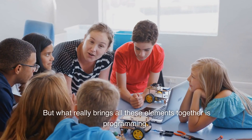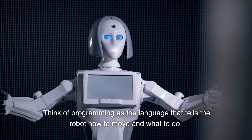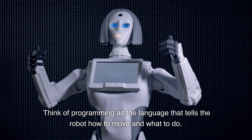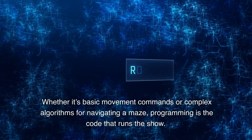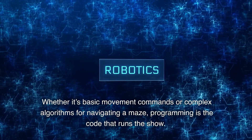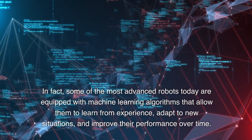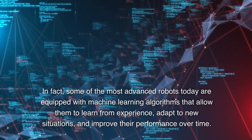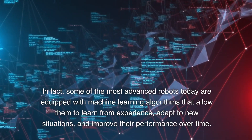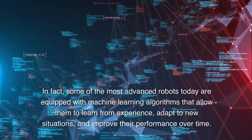But what really brings all these elements together is programming. Think of programming as the language that tells the robot how to move and what to do. Whether it's basic movement commands or complex algorithms for navigating a maze, programming is the code that runs the show. In fact, some of the most advanced robots today are equipped with machine learning algorithms that allow them to learn from experience, adapt to new situations, and improve their performance over time.